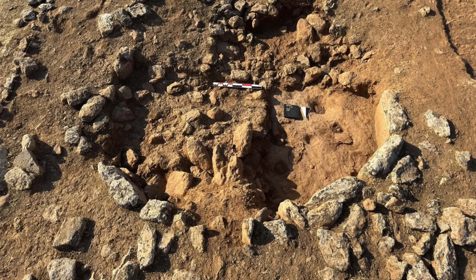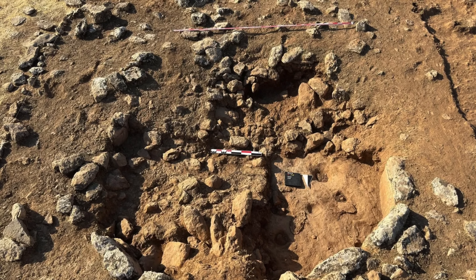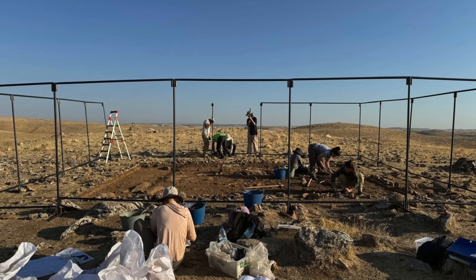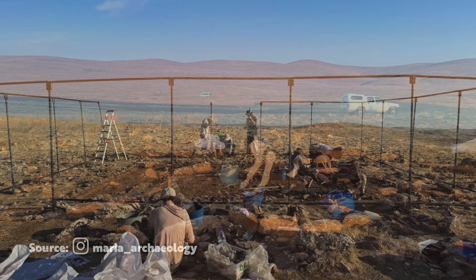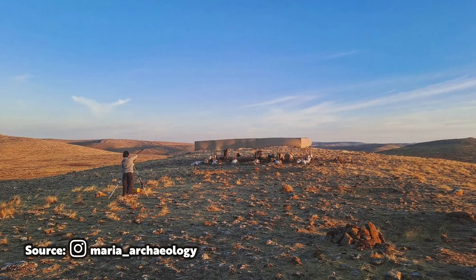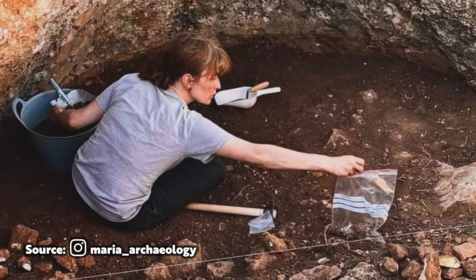In 2023, just 10 days of excavations took place, with the purpose of understanding the nature and boundaries of the site, and the nature and dating of the structures identified in the surface scans. This year, excavations began at the beginning of September and continued through to the middle of October, but everything is still in a very early phase. Even though excavations for this season have come to an end, work now begins to analyse the findings and data, and experts will be learning more before excavations recommence next summer.